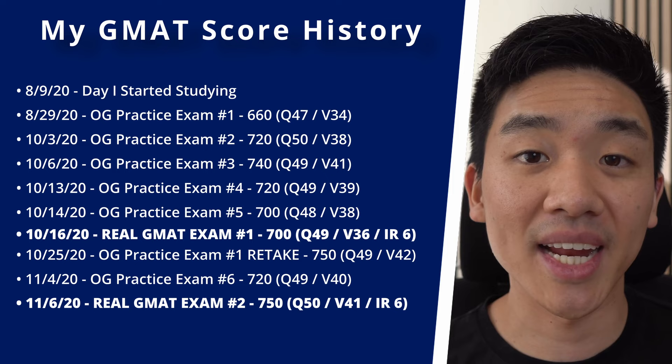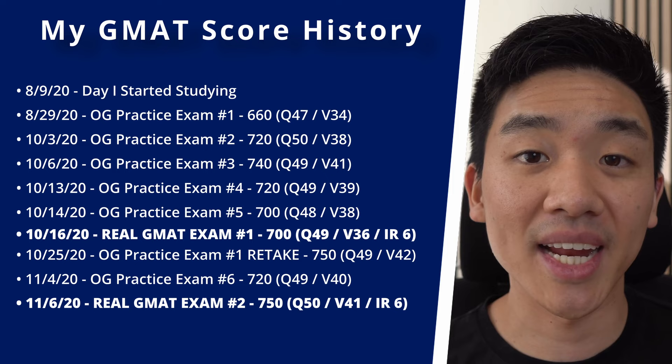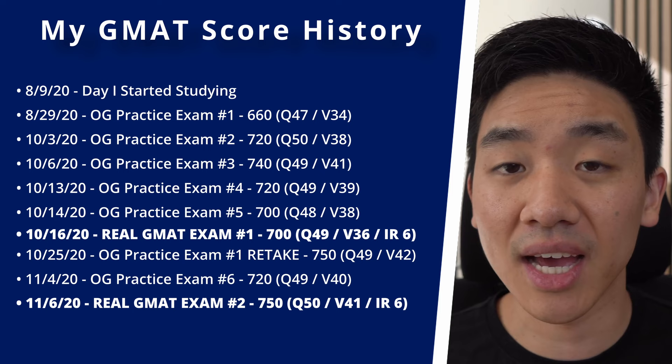You can also see that my scores fluctuated a lot while I was studying. If this is happening to you and you've been studying a lot but your score is going down, don't panic — I'm pretty sure this happens to everyone.